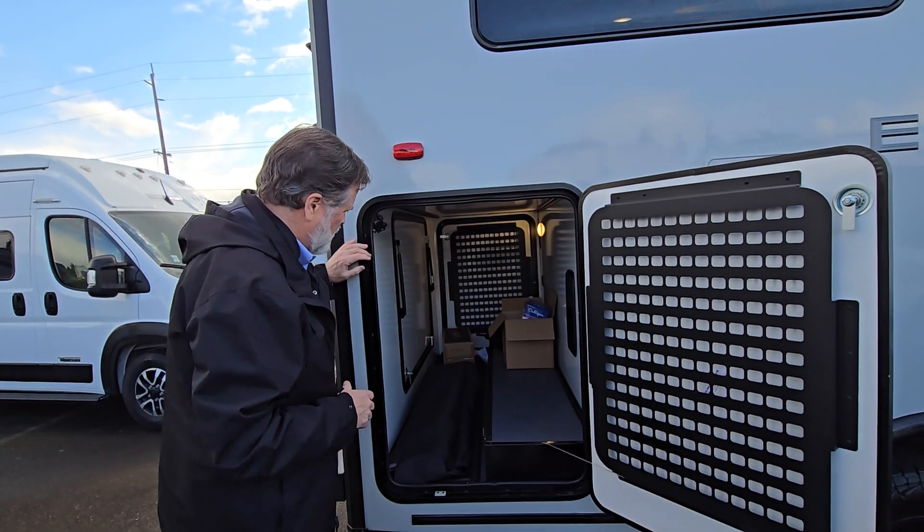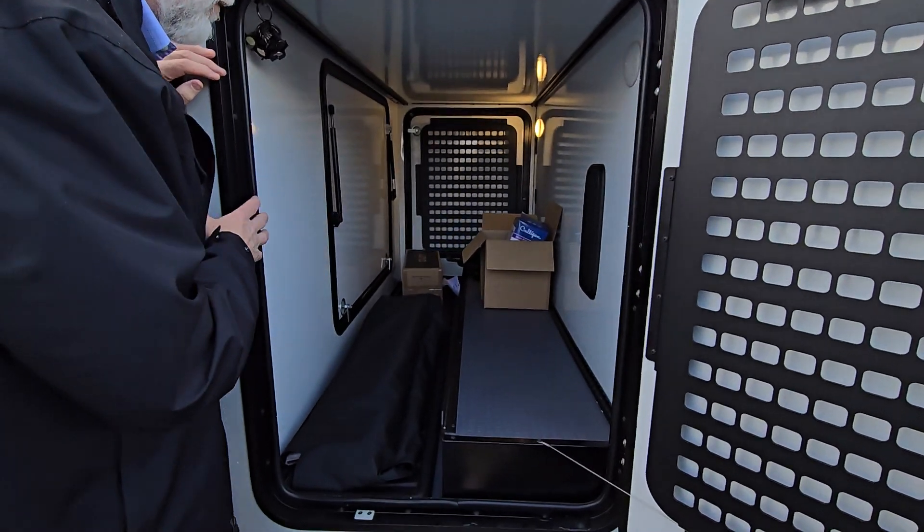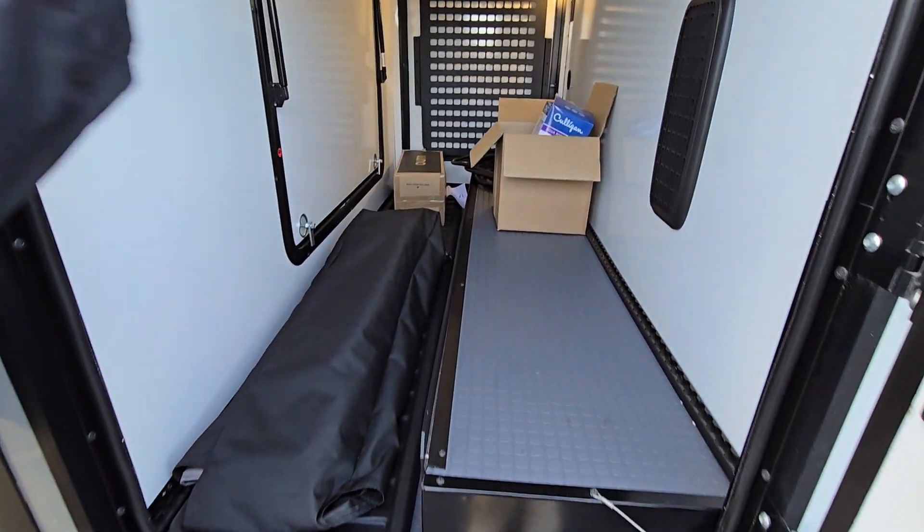Look at the size of this garage. We've still got some things here that came from the factory that we're unpacking, but this is a truly heated garage.